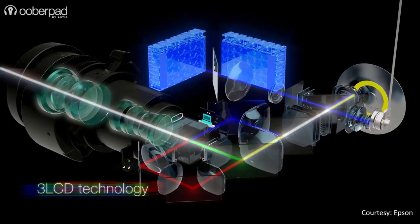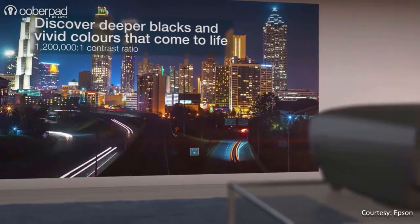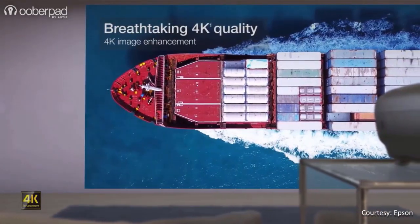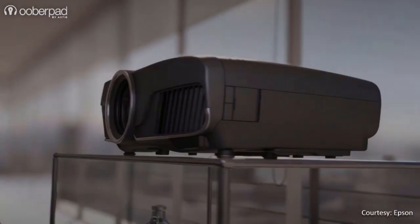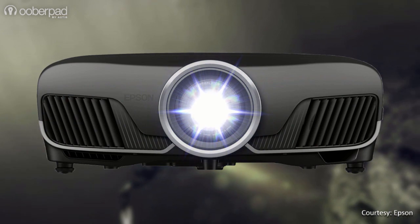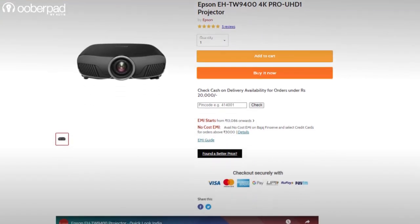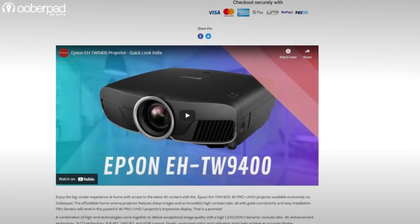It incorporates Epson's innovative 3LCD technology, a high 12 lakh to 1 dynamic contrast ratio, 4K enhancement technology, 3D with Full HD, UHD BD and HDR. Competitively priced at Rs 2,77,999 while recording this video, the Epson EH-TW9400 is designed to deliver premium performance at a value-driven price point.